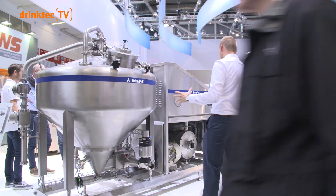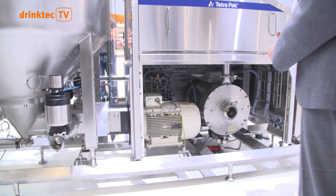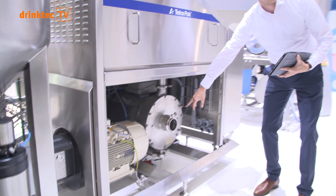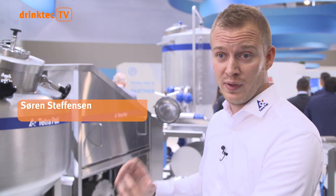Tetra Pak is launching the next generation of inline dispersing machines onto the market, with unsurpassed mixing performance and lower operating costs guaranteed. What's new about this one is that we took the mixing head outside the mixing tank, meaning the mixing head will only use energy on mixing.